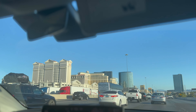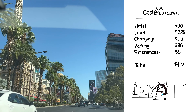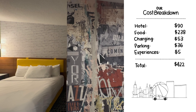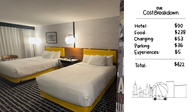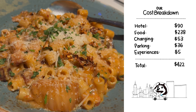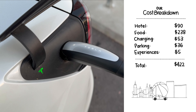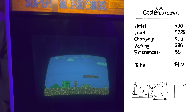After Area 15, we headed home back to SoCal. This whole trip cost us about $422.19 for 2 people. The hotel stays were complimentary, but there was no way around the resort fee of about $45 a night, which includes Wi-Fi, calls, boarding pass printing, and fitness center access. We spent about $338 on food, but had $100 worth of dining credits, bringing it down to $238. We spent $53 on charging, $36 on parking for 2 nights, and $5 on arcade tokens at Area 15.